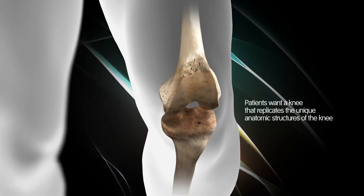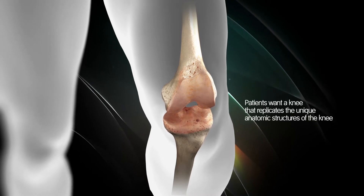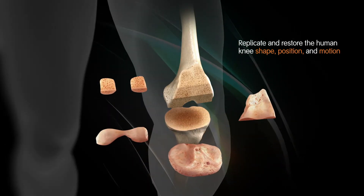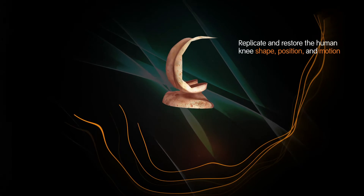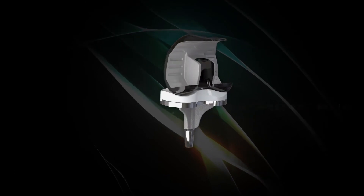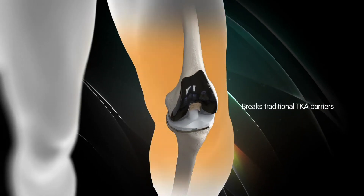Since total knee arthroplasty began, surgeons and manufacturers have aspired to replicate a patient's normal knee anatomy through design evolutions. The Journey knee system has been designed to replicate and restore the human knee shape, position and motion in an effort to help patients rediscover normal. It's been engineered to empower patients with a renewed right to an active lifestyle by breaking through traditional knee replacement barriers.